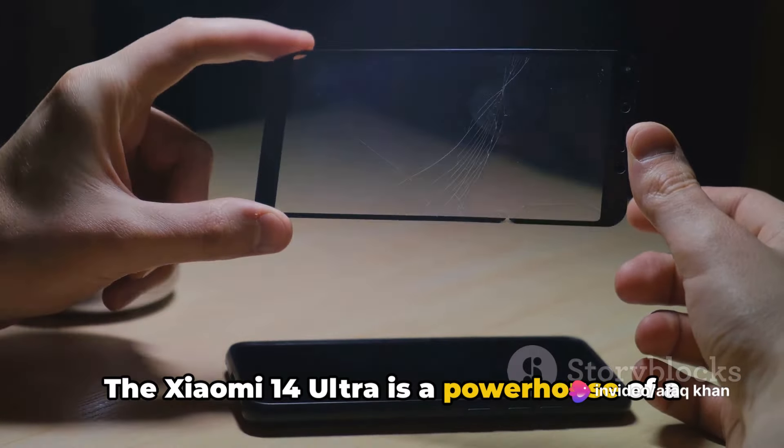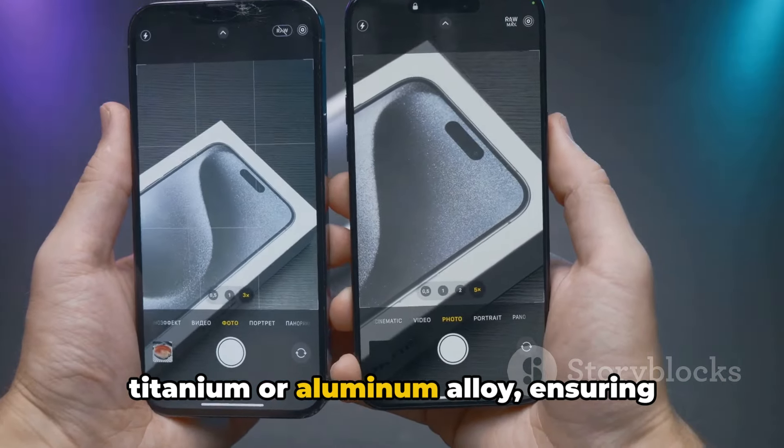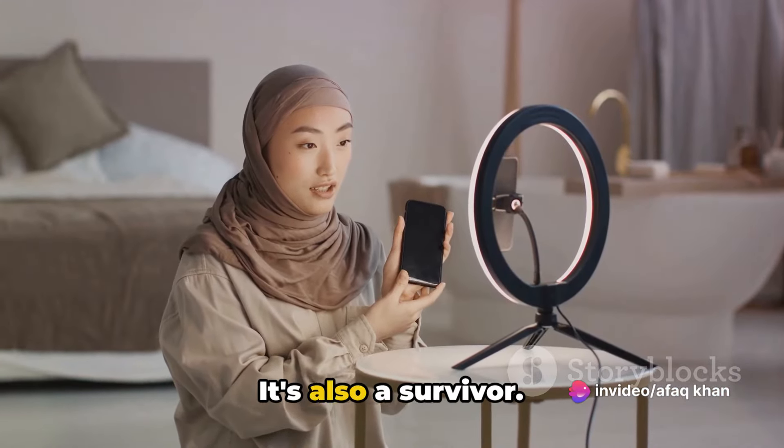The Xiaomi 14 Ultra is a powerhouse of a device, boasting a solid build with a glass front and a choice of either a glass or eco-leather back. The frame is made from either grade 5 titanium or aluminum alloy, ensuring durability and a sleek, modern look. This device is not just a looker, though — it's also a survivor.